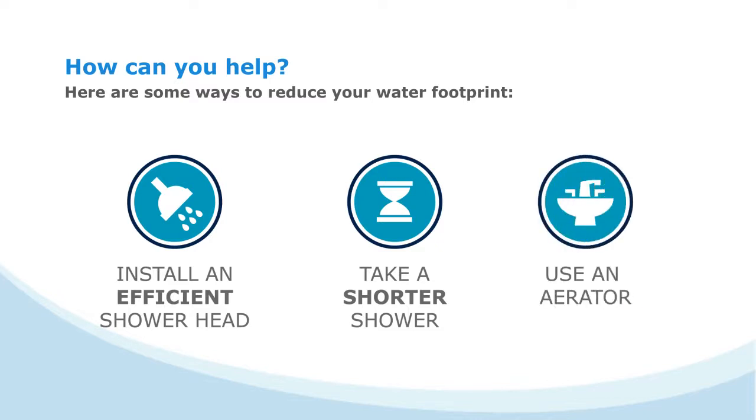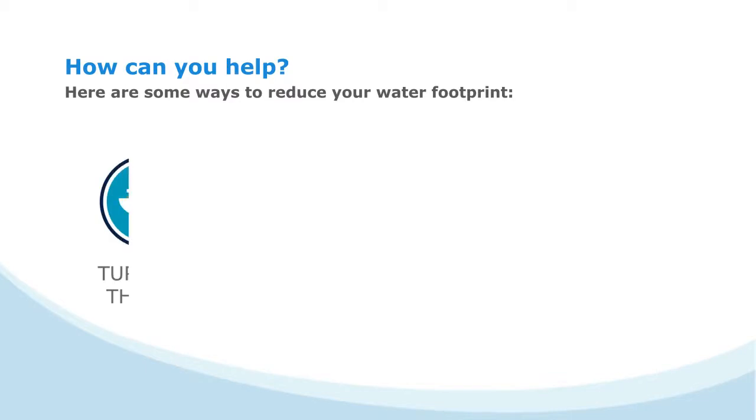Use an aerator. Installing a WaterSense certified faucet and aerator can save 5 liters of water a day. Turn off the tap — running the water when you shave and brush your teeth can use up to 40 liters of water per use.